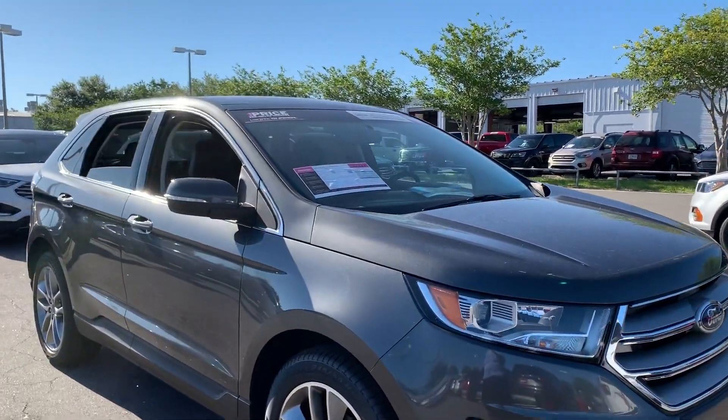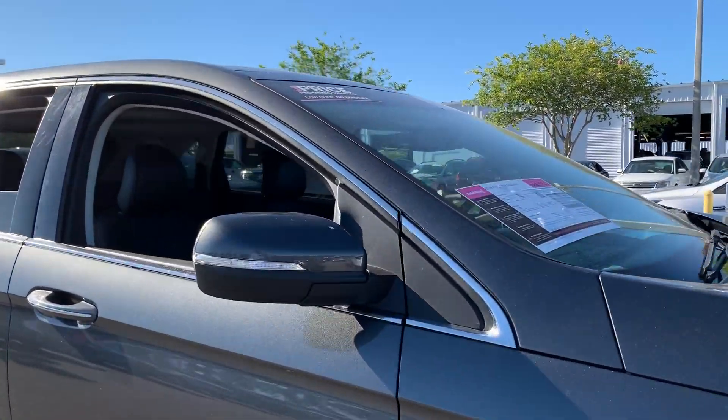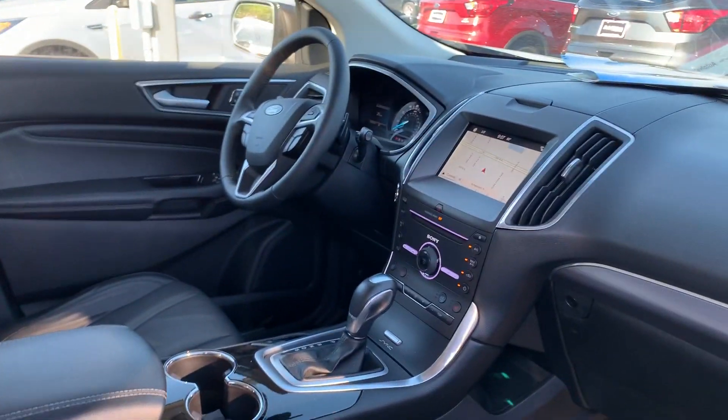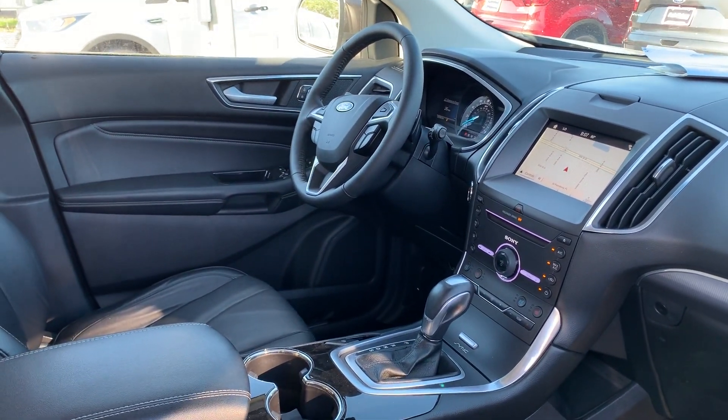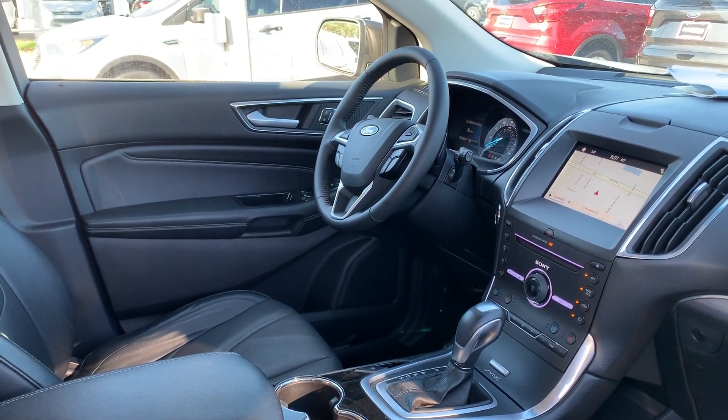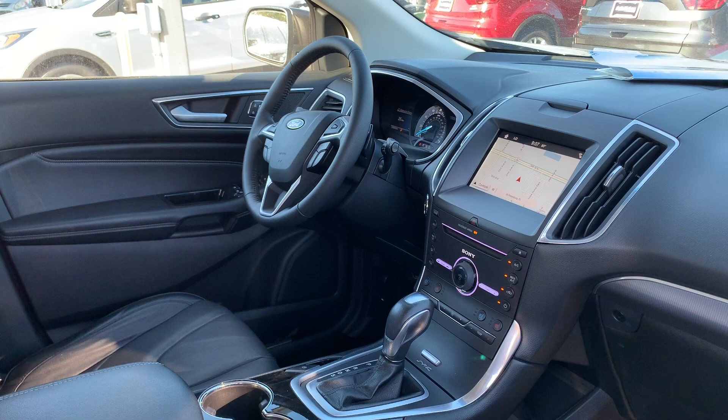This is a 2016 Ford Edge Titanium, gray over black leather interior, power windows, power mirrors, power locks, power driver's seat, memory seating on the driver's side, leather wrapped steering wheel, and paddle shifters.